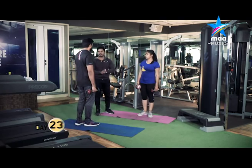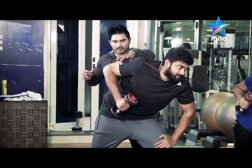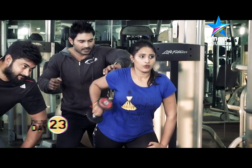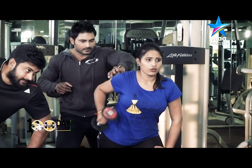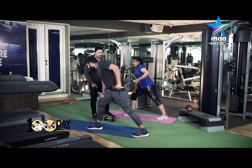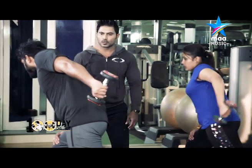30 seconds recovery for tricep single arm kickback. 30 seconds recovery for bicep.